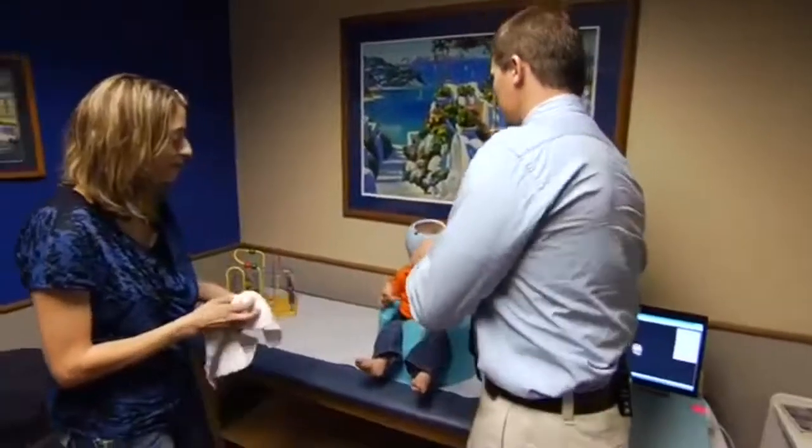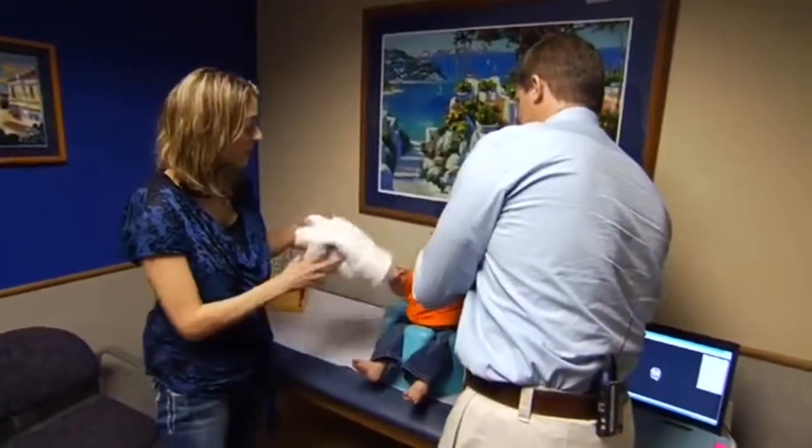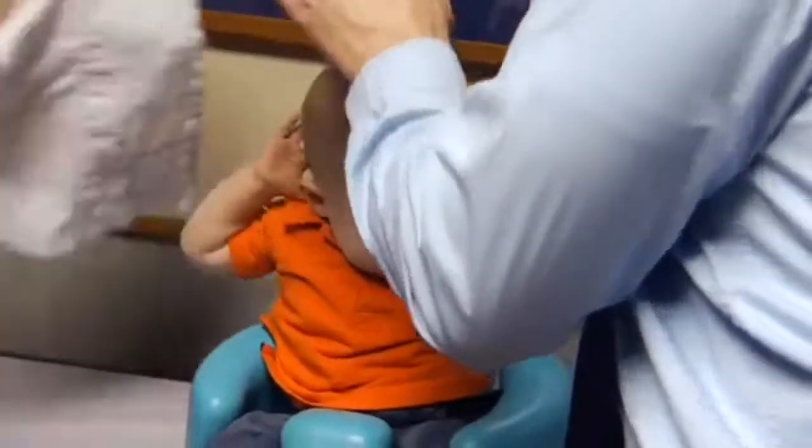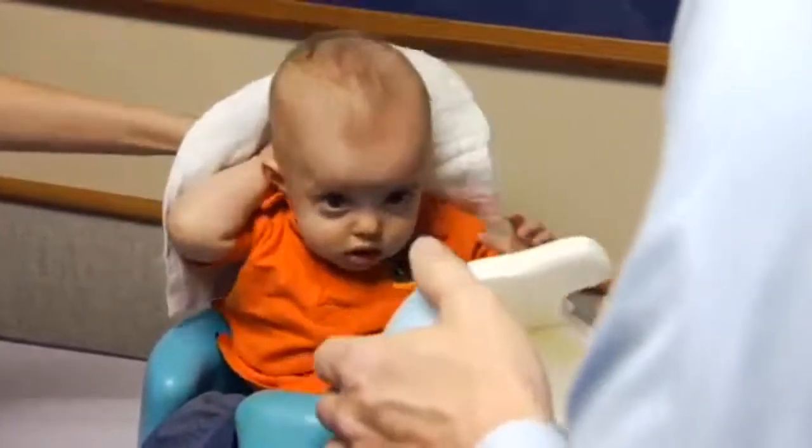When we came here, he was about three months old. The orthotist said that was a great age to get started, because as they get older it's harder to shape their head — while they're little, you want to get them while they're still growing, and they grow quite a bit in that first year. He explained that it could take three months or it could take six months, based on his head growth, and typically it's not much more than six months.